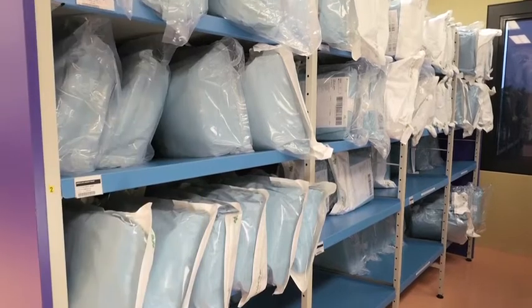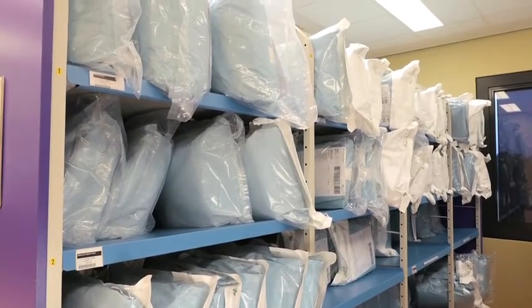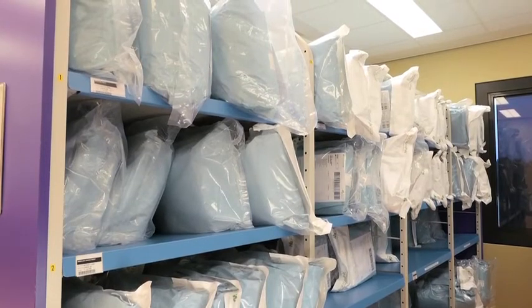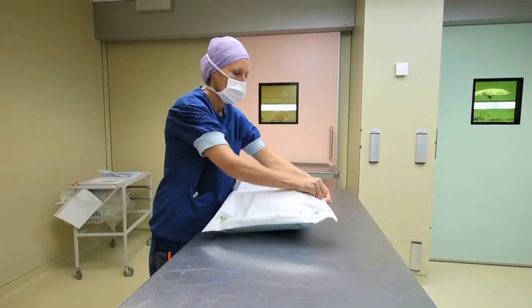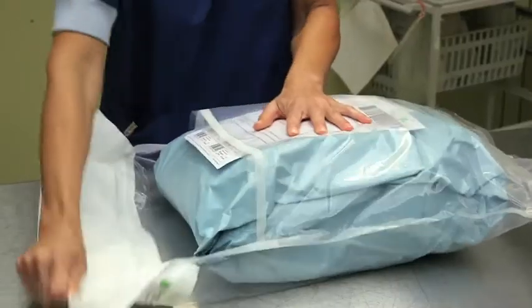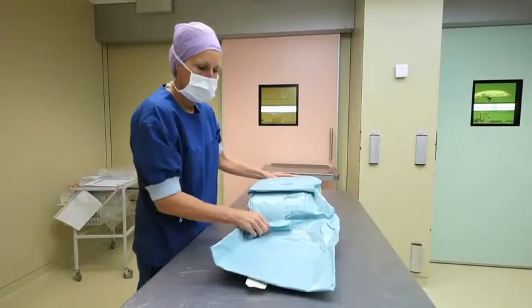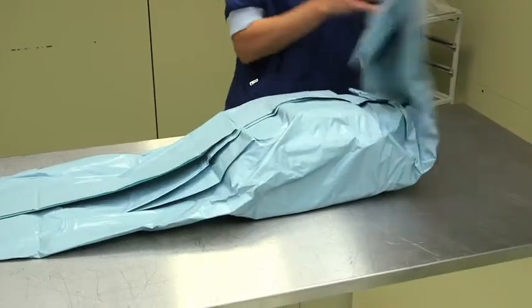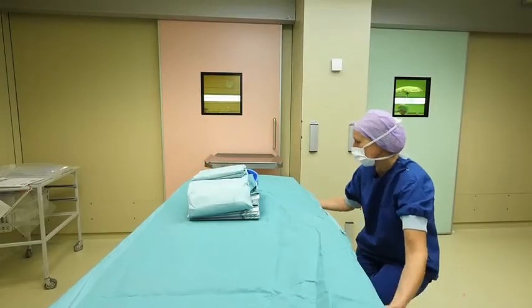Header bags are large, sealed bags, made usually from transparent films, with one area made from a permeable microbial barrier material to allow sterilization gases to enter. Header bags are used for large items like gowns and drapes, as well as for kits or sets of devices for typical operating procedures. If several items are packed in a header bag, they are normally in a tray or wrapped in a drape so they can be removed in one step.